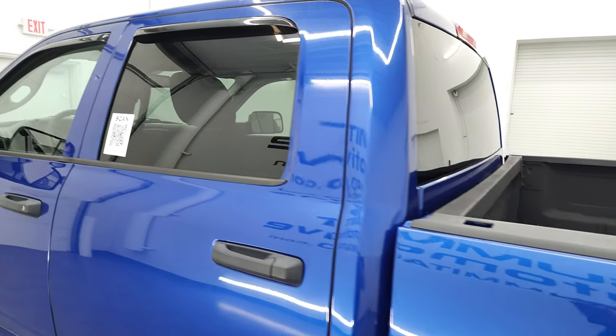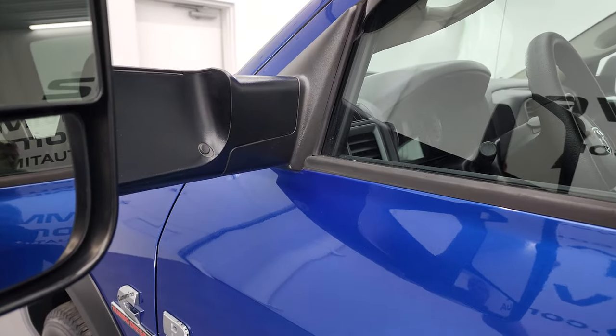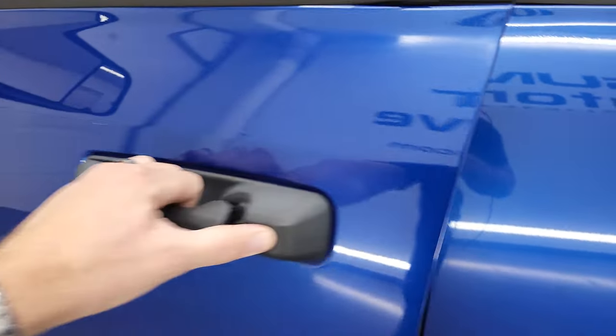The cab and doors all look really good. It does have the heated fold-up tow mirrors with built-in directional signals — they fold up and fold in like that, and they are in nice shape.